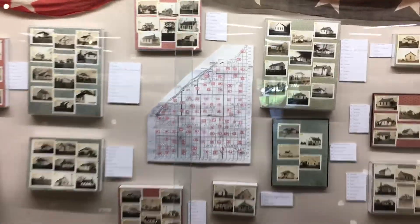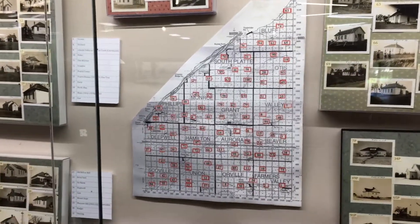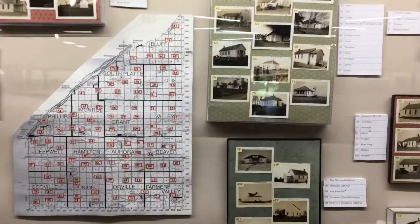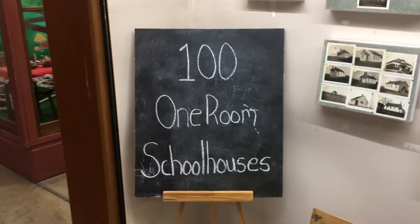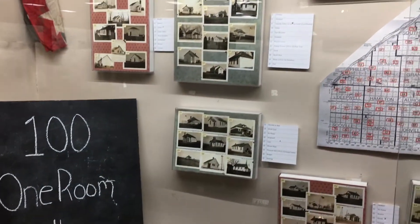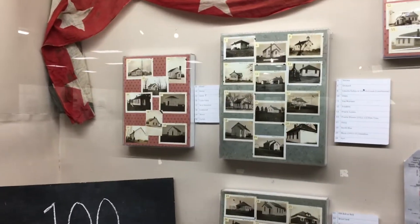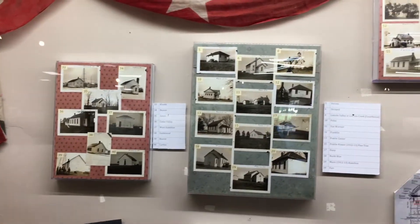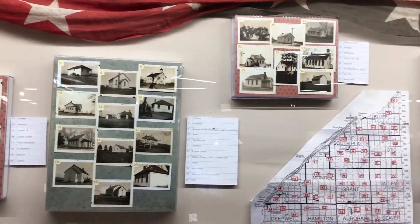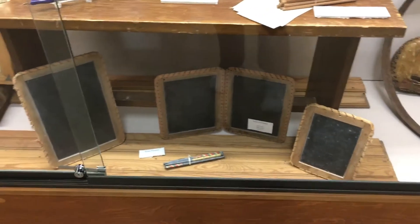As you can see, we have our map here in the exhibit that shows the different locations of the schoolhouses that once dotted around Hamilton County. Back then you would have had 100 one-room schoolhouses. Nowadays it's more like one schoolhouse with multiple rooms — that's changed a whole lot. Back then you'd have one-room schoolhouses where different age groups and grade levels were all taught together by the same teacher.